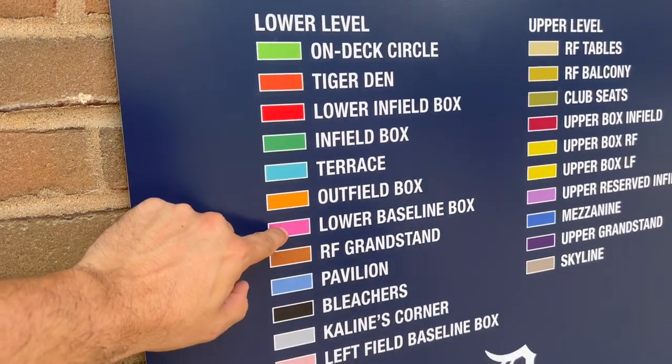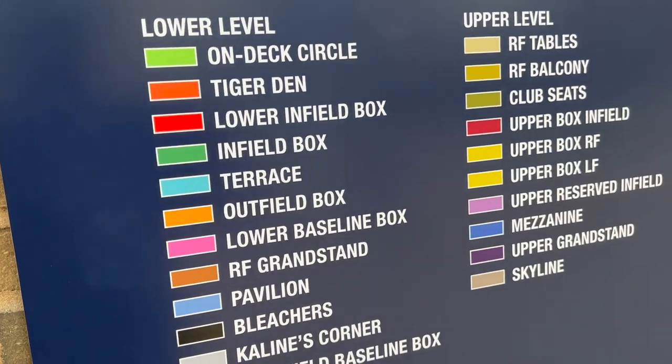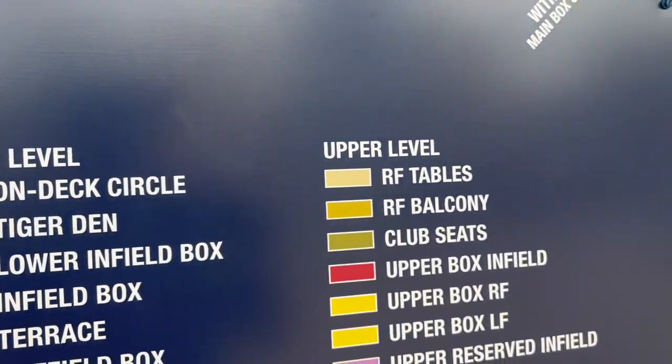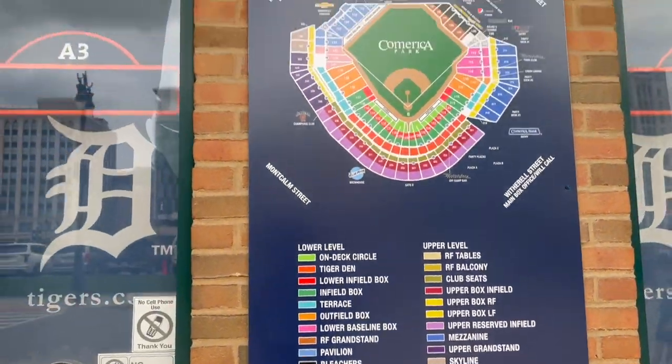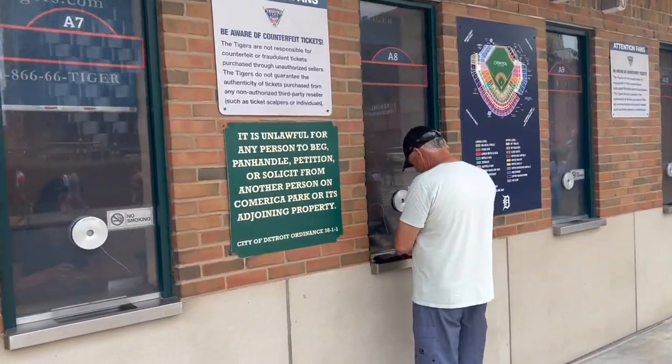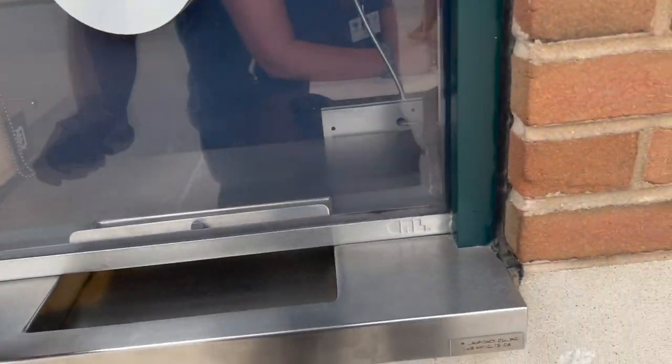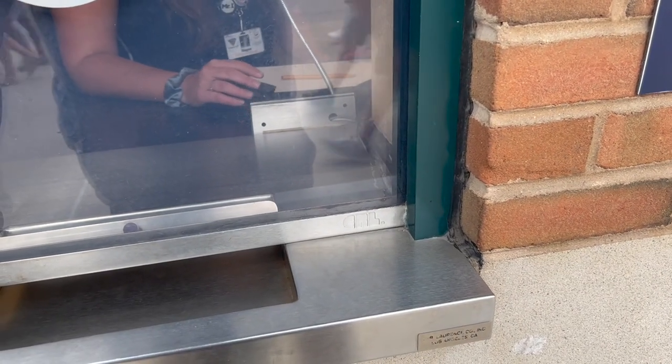You have twelve different ticket windows on the lower level and ten on the top level. The cheapest ticket today is a skyline seat for $15, and they only have six left — meaning everybody is buying those cheap tickets.